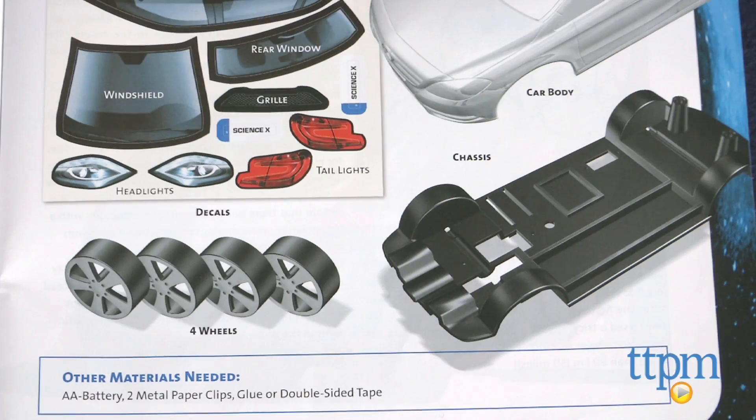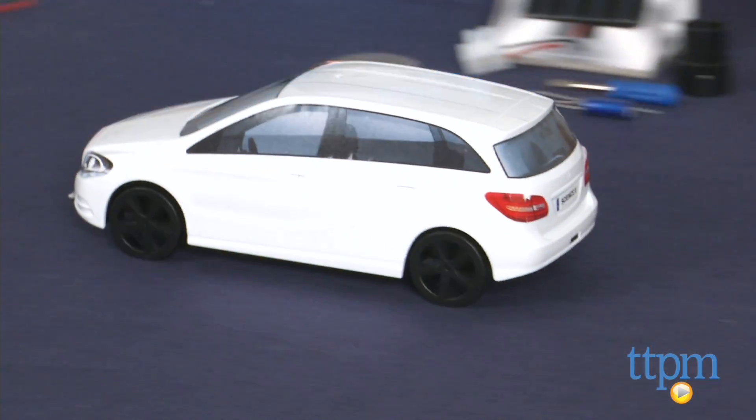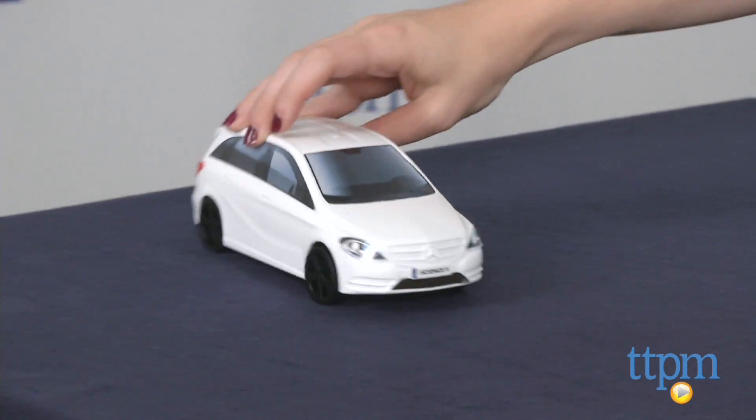Kids may experience a few bumps along the way in their experiments, but it's all part of the fun, and in the end, the car really does drive. We also think this is a great kit for parents to use with kids, encouraging co-play.